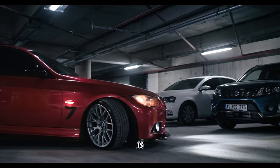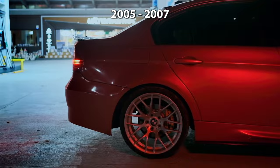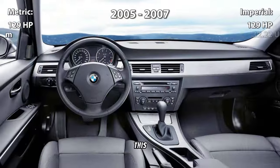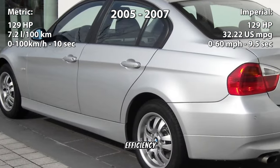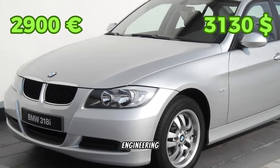Next up is the BMW 318i E90, manufactured from 2005 to 2007. Equipped with a 2.0-liter inline-four engine producing 129 horsepower, this compact sedan offers a balanced blend of performance and efficiency. With a price tag of around 2,900 euros, it's a solid option for those seeking German engineering without breaking the bank.